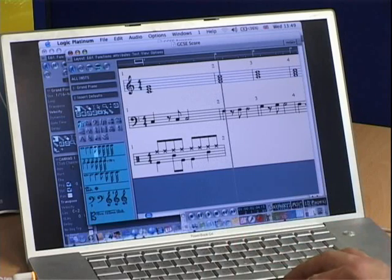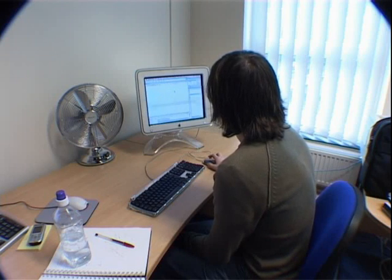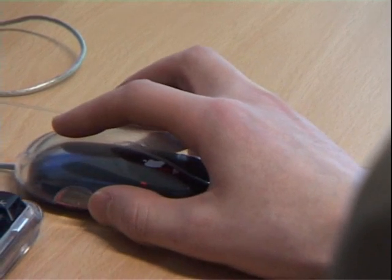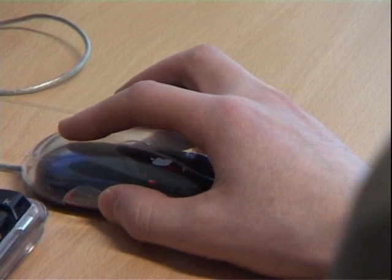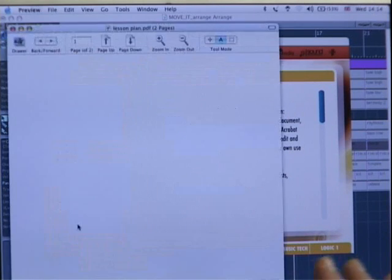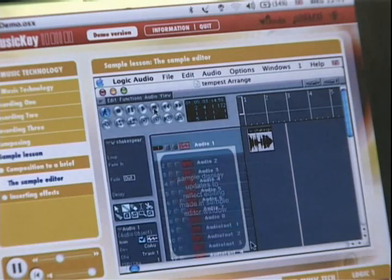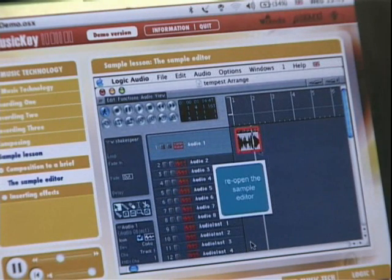A pupil can play, edit, or recompose them with different instruments. The multimedia interface utilises text files and movie files to show students how to use Apple Logic software in the classroom. It can also be used by teachers as a tool kit to conduct music classes, with all the information and topics that need to be covered in a national curriculum year contained within the software.